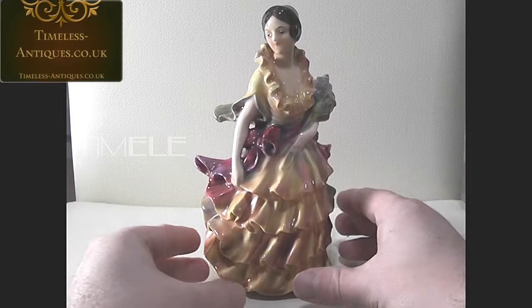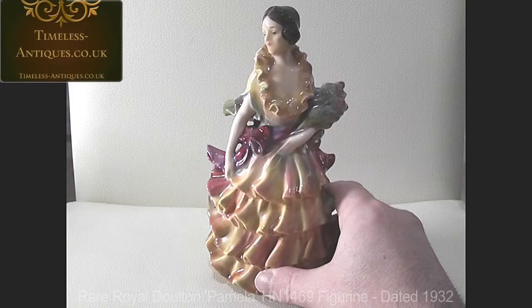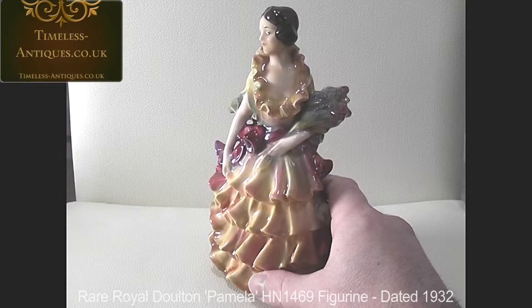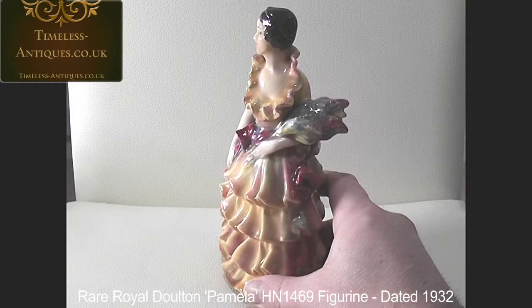This is a rather rare Royal Doulton Pamela figurine from the 30s. She's Pamela HN1469, along with another Pamela in blue, which was HN1468. She was produced between 1931 and 1937.